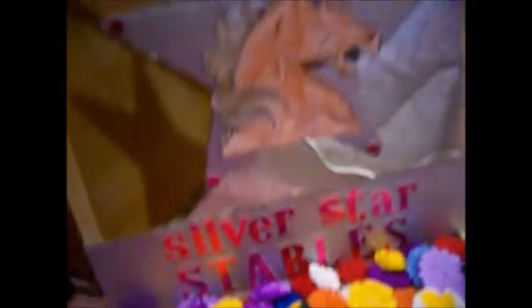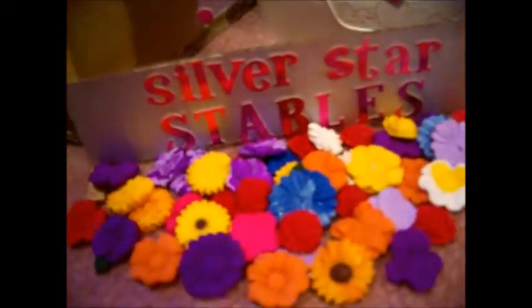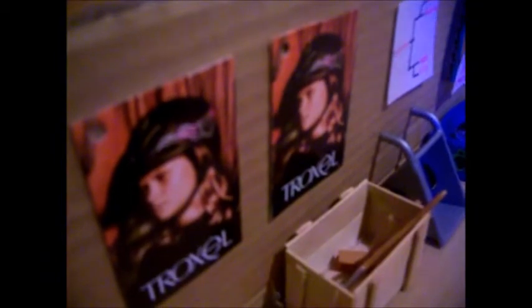Another thing that changed: in front of my sign, I added a bunch of flowers to really decorate it and add more color. And in the main barn, I also added some new posters.